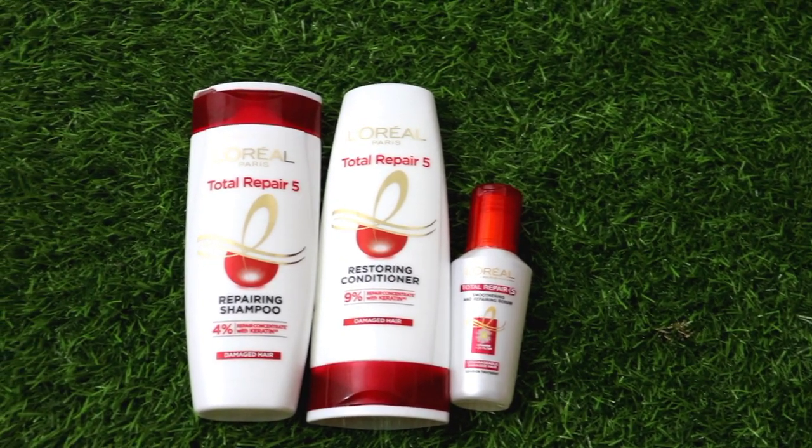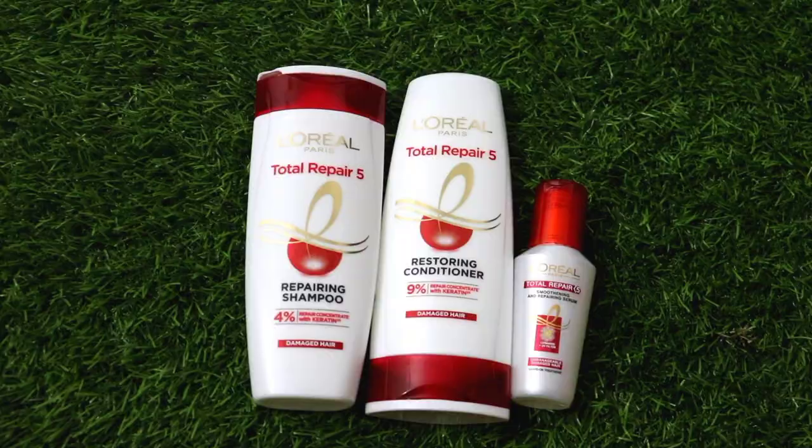In this entire range, you will get only 3 products: one is shampoo, conditioner, and the other is hair serum. So if you only use these 3 products, you can get healthy, manageable, silky, soft, and shiny hair.